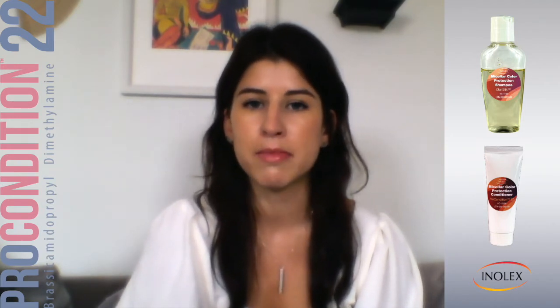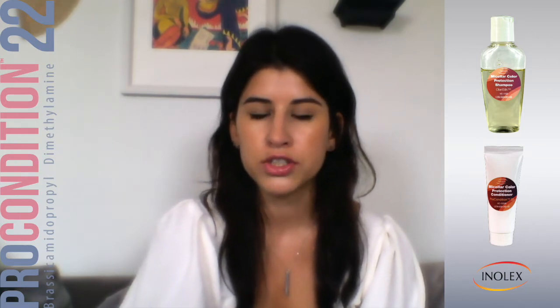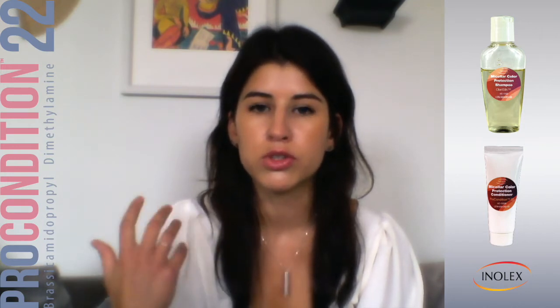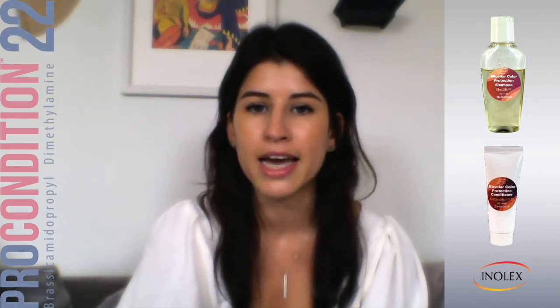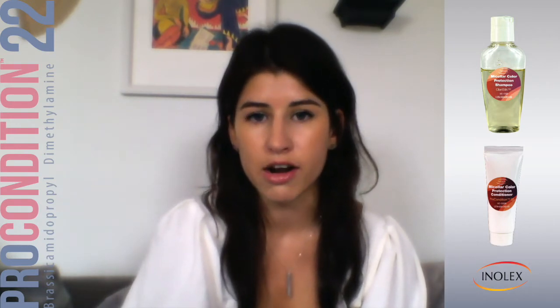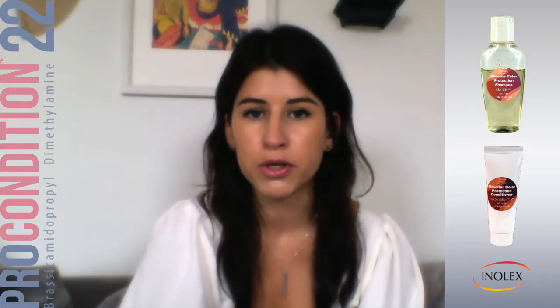A micellar shampoo is meant to be a little more gentle so that you can use it more frequently, but it still is meant to really reduce all that buildup and give you a nice clean. And this one is meant for color-treated hair to also get that deeper clean.